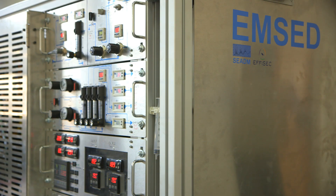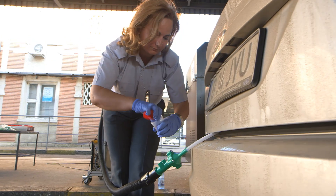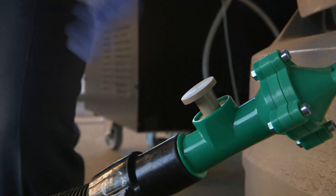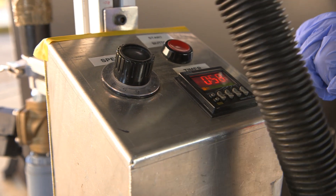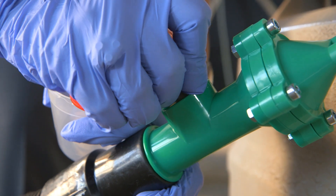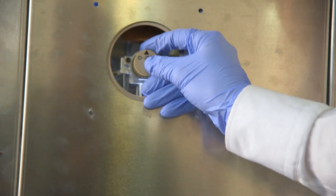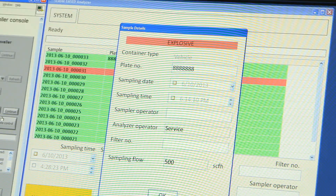EMSED has been developed by the Spanish SME SEDUM. EMSED is a high-sensitivity and high-resolution explosive vapour detector based on mass spectrometry, differential mobility analysis, and low-flow GC. It is capable of detecting small amounts of explosives in the range of tens of picograms, making it perfectly suited for challenging applications like luggage and vehicle screening at security points. If vapours of explosives are present in the filter, the results are shown on the screen of the EMSED and then sent to the central site.